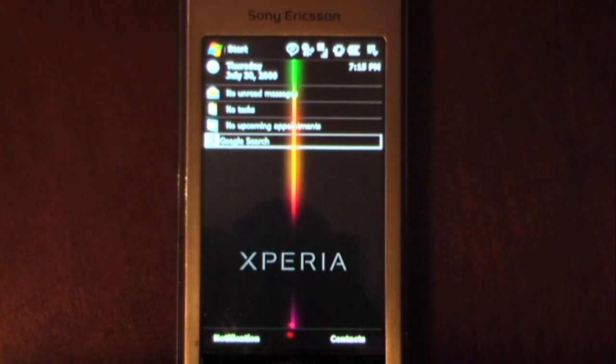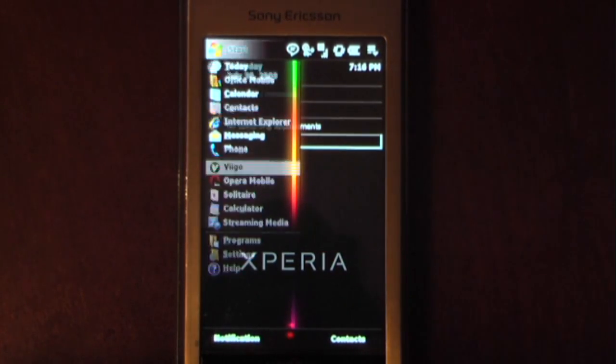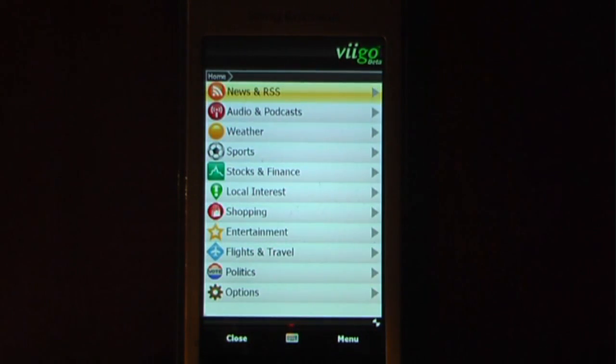Hey everyone, Daniel Webster here from PocketNight.com and today I'm going to show you VGO Mobile for your Windows mobile device. This is actually a beta program and I will post a link on PocketNight.com as to how to get this.